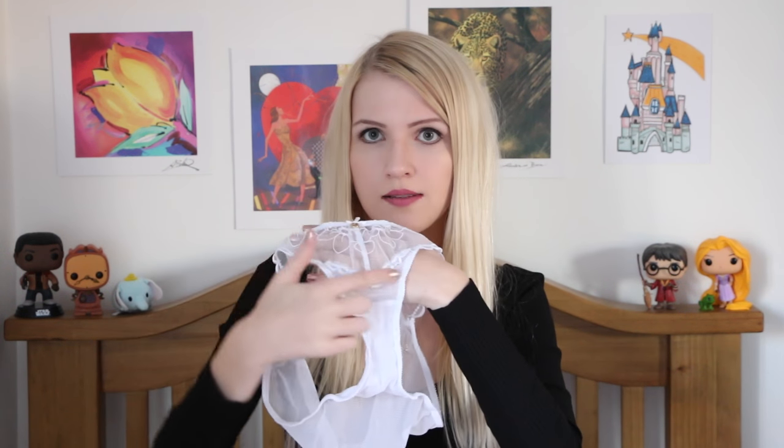To match the bra I bought the thong, which is really sweet — obviously in the same print with a little scallop edging at the top. I also bought the underwear briefs as well because they have a very similar print with scalloping. Even though I think the thong is prettier, I thought the briefs would be more comfortable, so I picked up both.